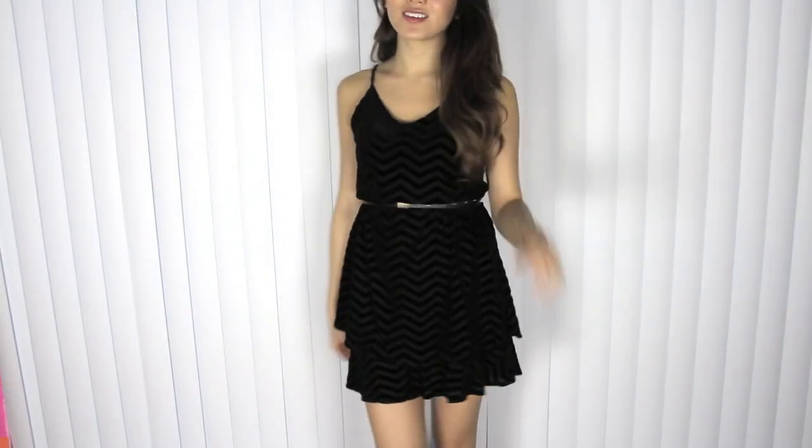Last but not least I have a slip dress for you guys. I love that it has the drop back because I'm all about that back cleavage — I find that it's so much more sexy than regular cleavage. I'm not wearing the appropriate bra when I'm modeling this because I couldn't find my sticky bra, but just bear with me.